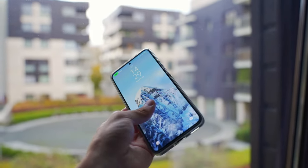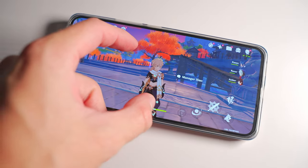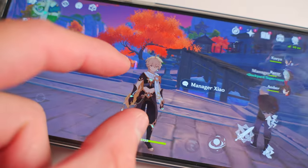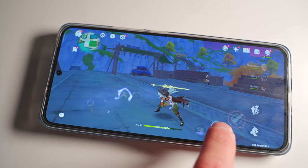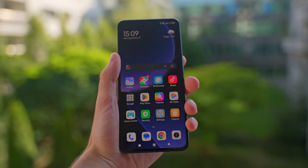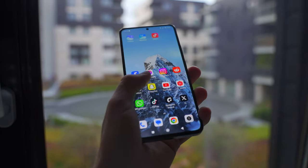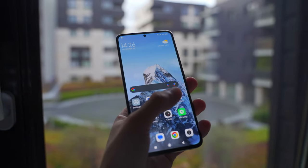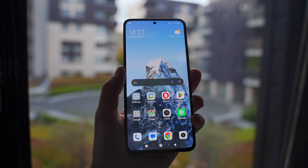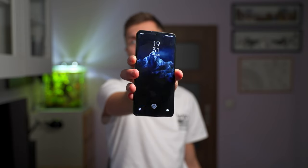One more thing I wanted to mention is the performance and the screen. For daily tasks, performance is pretty much seamless — you can go from everything to everything and it just works. You can also play games at higher quality and frame rates. The screen is another highlight: it's an AMOLED with a 1.5K resolution crystal display, meaning more pixels and a very sharp image, with phenomenal blacks.